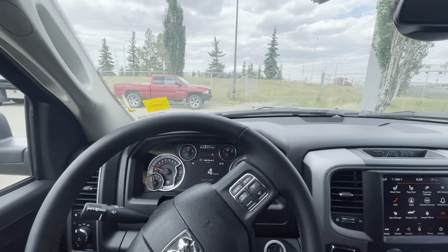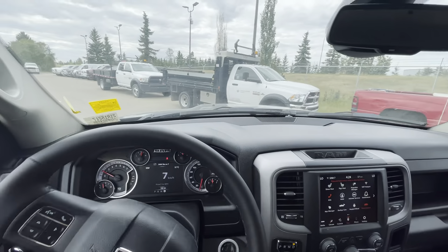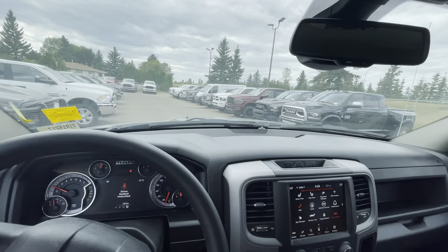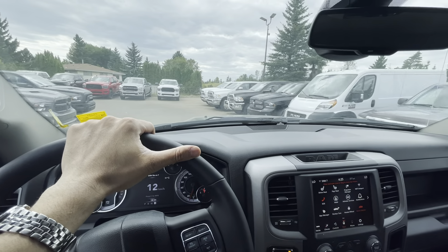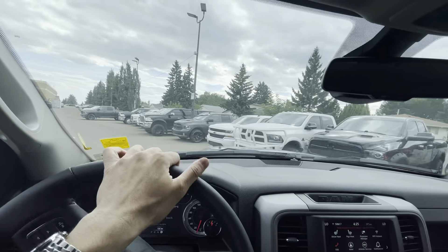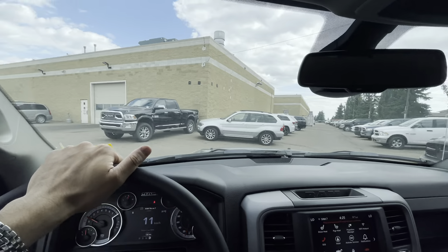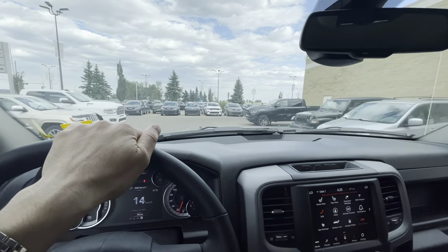I'm going to pop this into drive and give you a quick virtual test drive. The windows are up and I want to highlight how quiet it is — they've done a lot of noise isolation. Compared to older Rams, this interior has acoustic glass and more insulation in the doors. Overall they improve their vehicles year over year, even on small things people don't see — but you do hear it on long drives.